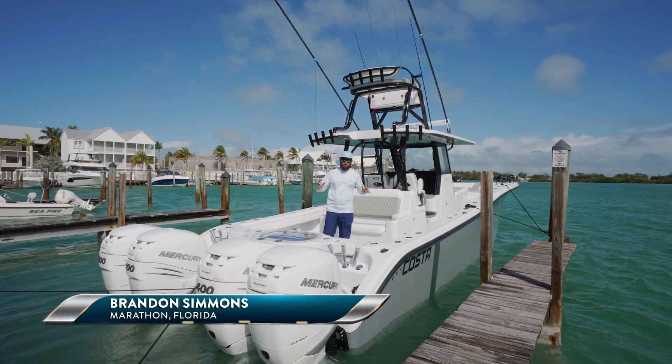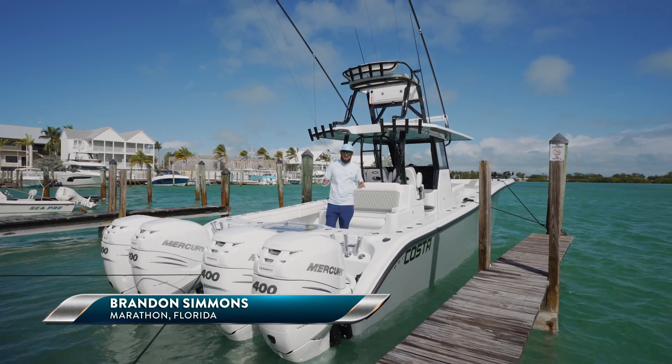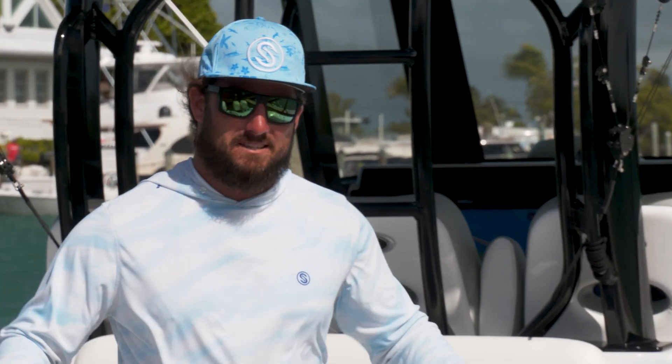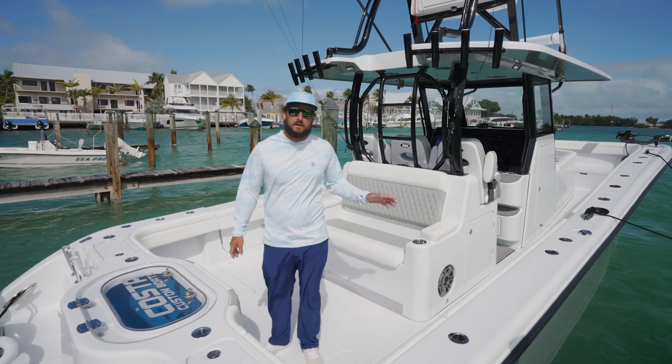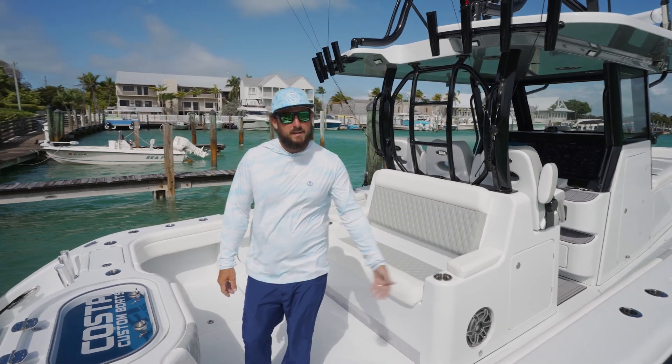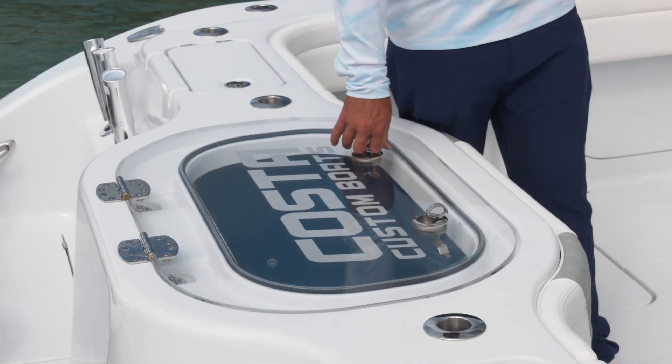We're on Costa Custom Boat's brand new build, the 34SV. This thing is amazing. It has all the bells and whistles, everything you need to get out on the water, have a successful day or even just a fun day with the family on the sandbar. Come on in and check out everything we got on the boat.